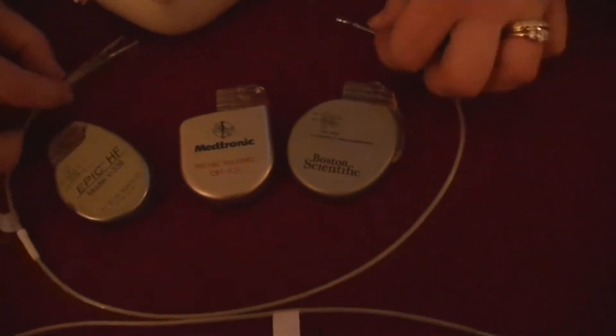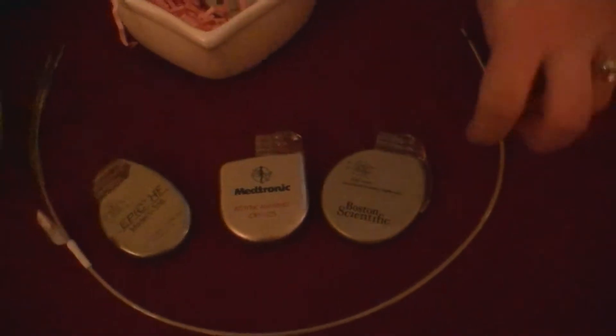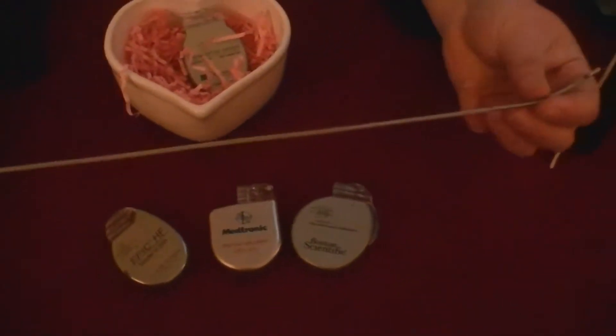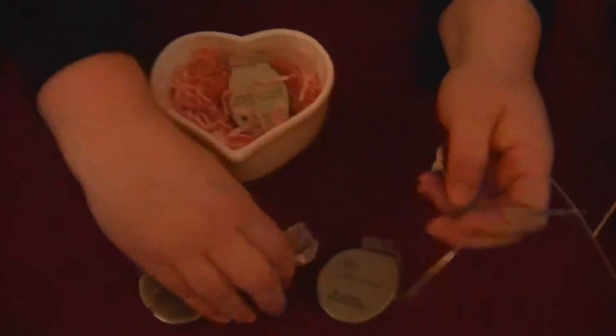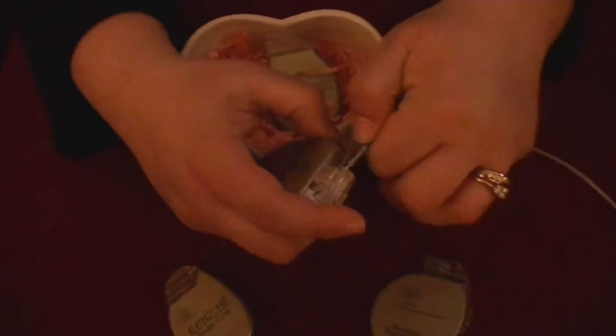These are implantable cardiac defibrillators, ICDs. They are put in for patients who are at risk of sudden cardiac death or life-threatening arrhythmias. These are the leads that go through the vein, and they plug into the top of the devices. And they get implanted underneath the skin — they're like inside the heart.